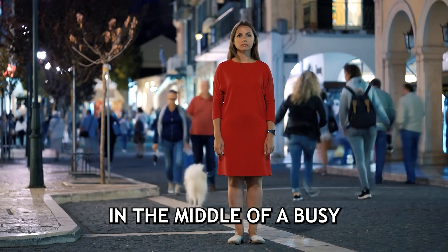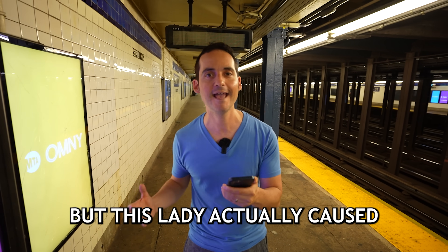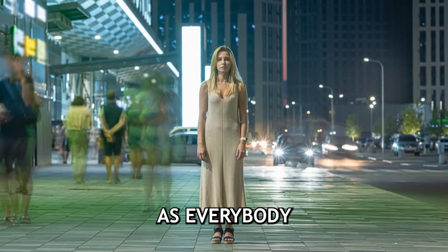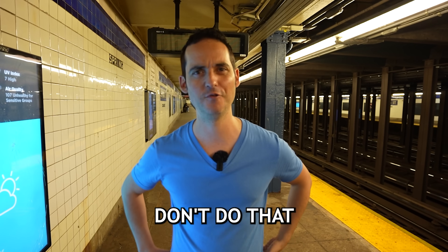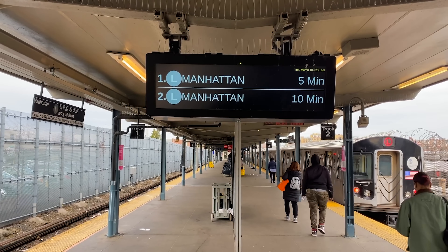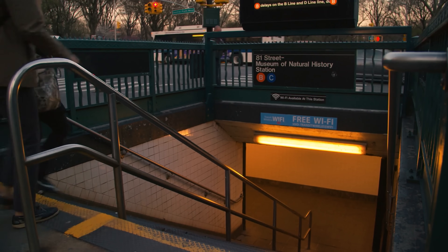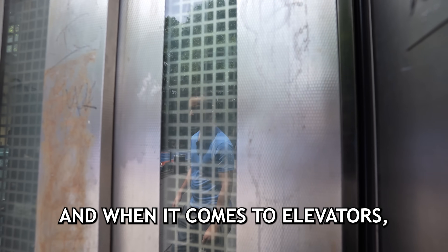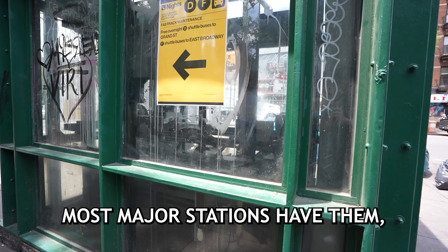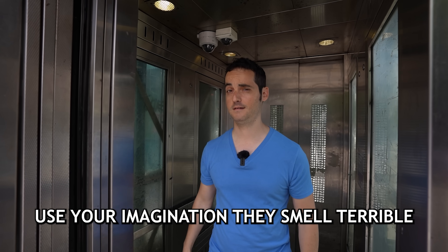Don't stop in the middle of a busy path to check your subway directions — you'll cause a traffic jam as everyone has to swerve around you. I get a lot of questions about accessibility. Unfortunately, the New York City subway needs a lot of work when it comes to being wheelchair accessible. In Manhattan, only 36 of 147 stations are wheelchair accessible. Most major stations have elevators, but they smell — use your imagination.